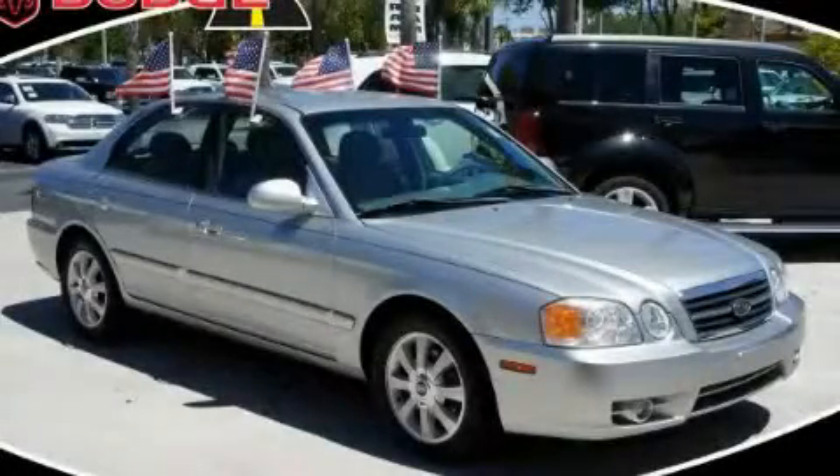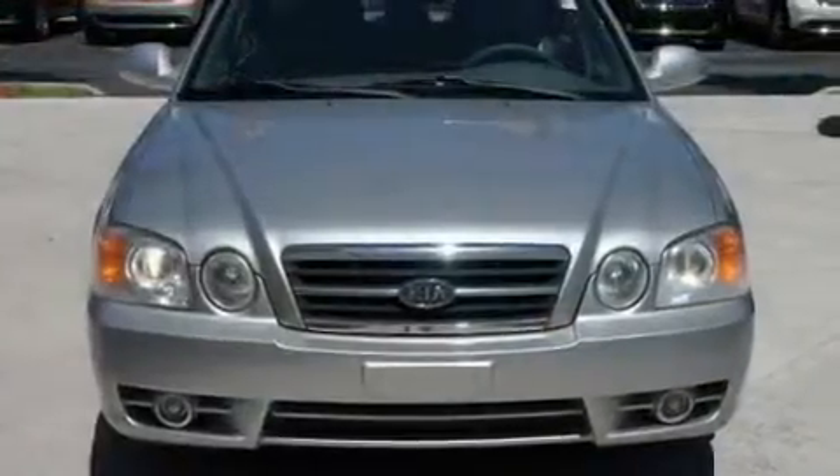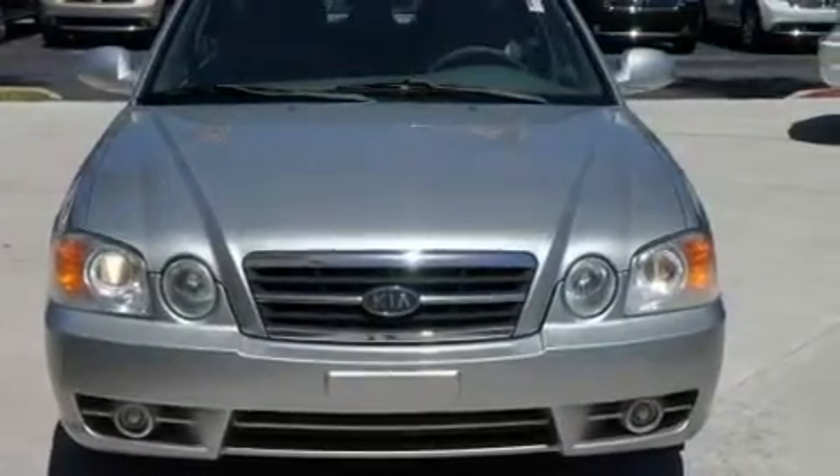This is a 2004 Kia Optima. It has a 2.7-liter, six-cylinder engine and an automatic transmission.